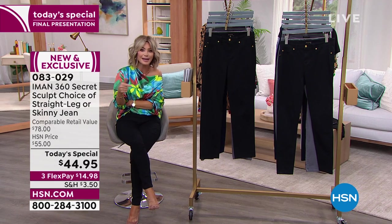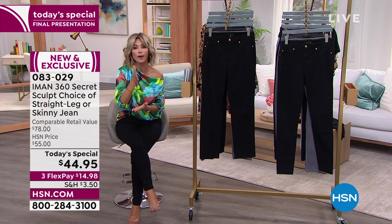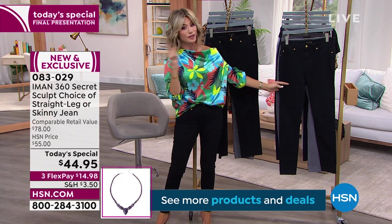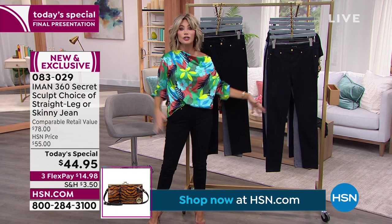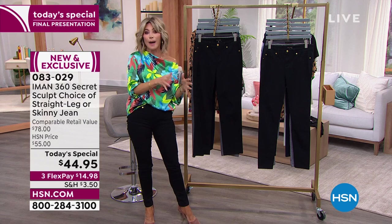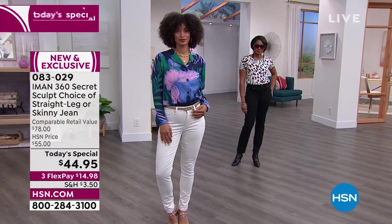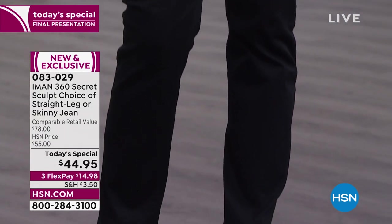Is it the mom jean, the boyfriend jean, the high-waisted? A jean that fits you perfectly will always be in. In the world of denim right now, the straight leg is on fire everywhere — we're getting back to the classics. Straight leg was very popular years ago, then came flare, wide leg, boyfriend, girlfriend, high-waisted, mom jean. This is the clean classic, the tried and true.